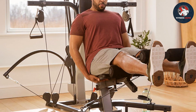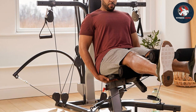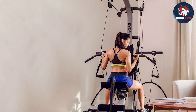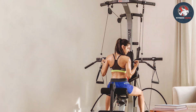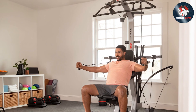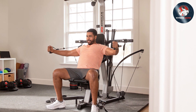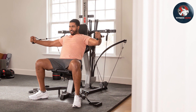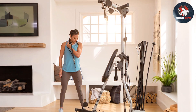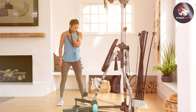From chest presses and leg extensions to lat pulldowns and rows, the machine offers a wide array of workout options. What sets the Extreme 2 SE apart is its no-change cable pulley system, enabling seamless transitions between exercises. The ergonomic adjustable seat and cushioned back support ensure comfort during intense workouts, promoting proper form and reducing strain. Its space-efficient design makes it a valuable addition to any home gym setup, and despite its comprehensive capabilities, the gym's footprint remains relatively compact, catering to various room sizes.